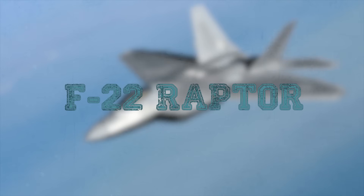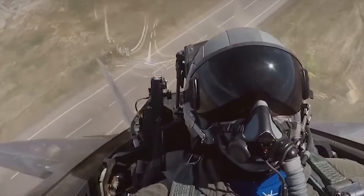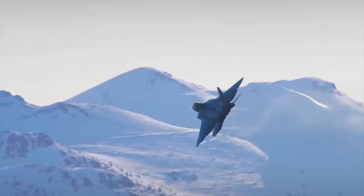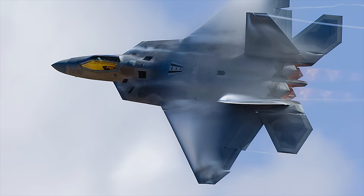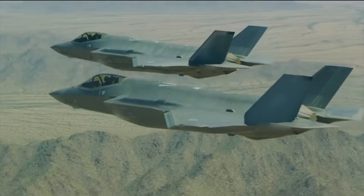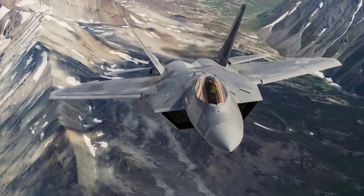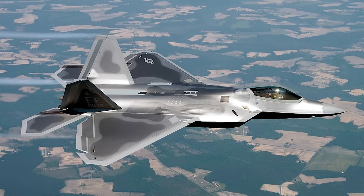F-22 Raptor. The F-22 Raptor is an advanced tactical fighter aircraft developed for the U.S. Air Force. It entered service with the USAF in December 2005 to replace the F-15, with emphasis on agility, stealth, and range. In April 2009, production was officially terminated when Defense Secretary Robert Gates announced the Pentagon would end the F-22 program and increase production of the F-35 Joint Strike Fighter. The last F-22 was delivered in 2012, and 183 F-22 aircraft are currently in service. Lockheed Martin received a $7 billion five-year contract to maintain the USAF fleet of F-22 Raptors in December 2019.